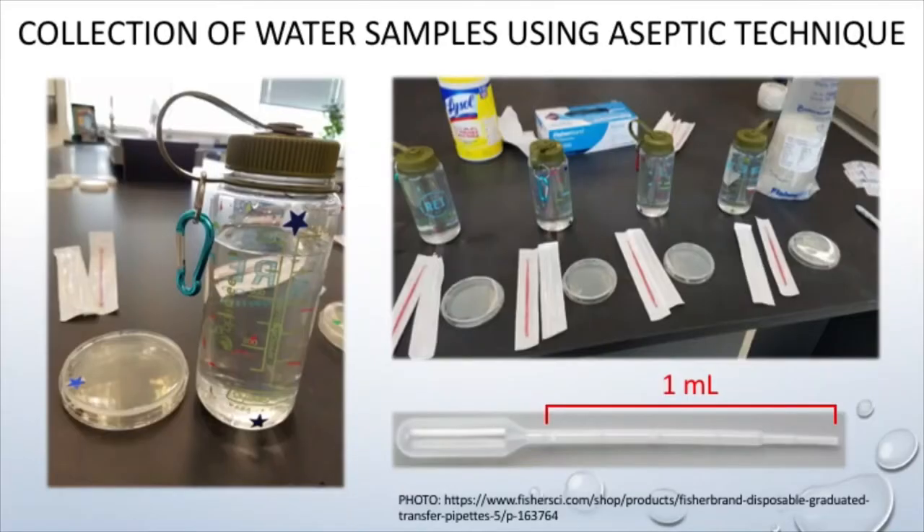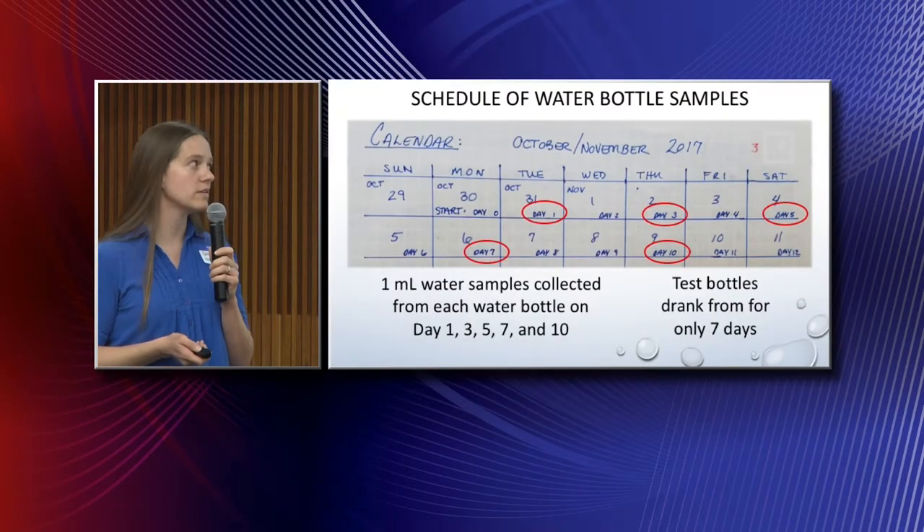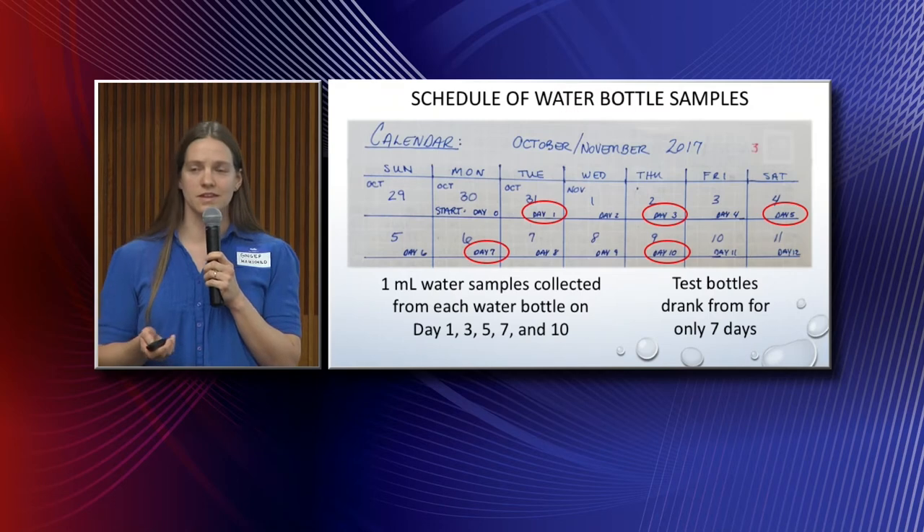Now I'd like to share the methods I used to collect these water samples. I used the laboratory within the SI building, sanitized the counter, and used sterile equipment to take just one milliliter of water from each bottle — which is about 400 milliliters total — and applied that to a sterile Petri dish containing nutrient agar. I decided to take water samples not every day, but on days one, three, five, seven, and ten.